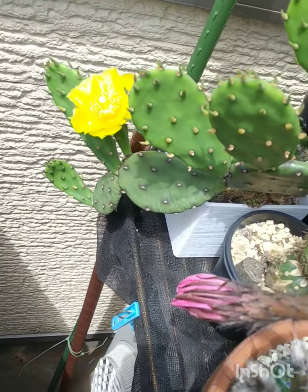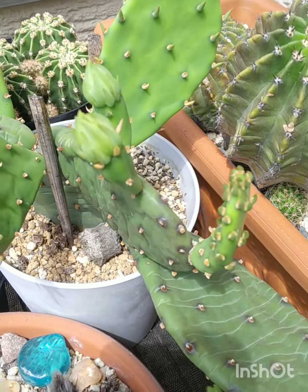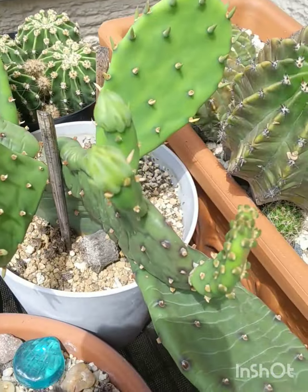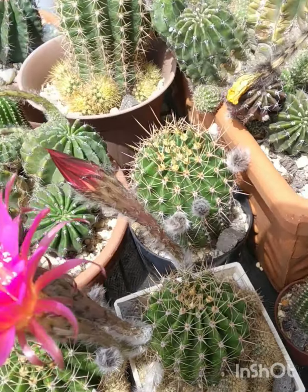Next up, it's the first flower of the Opuntia humifusa — beautiful, beautiful yellow. Very common in the US, but I still like to grow it. I think it's a neat, easy-growing Opuntia. It's got some more buds there — one, two, three.